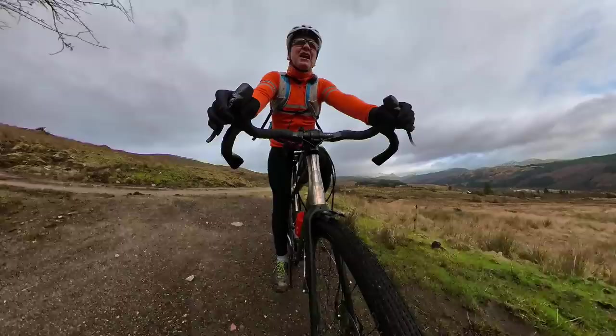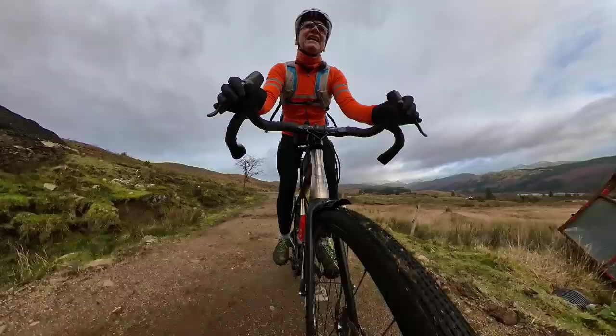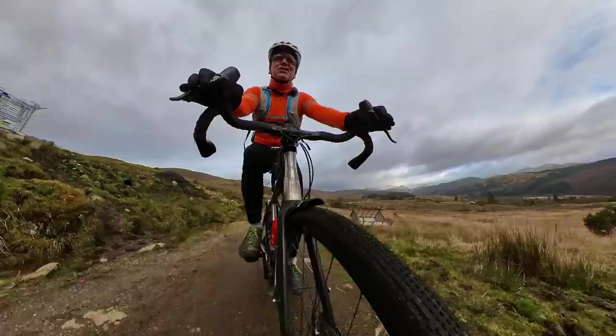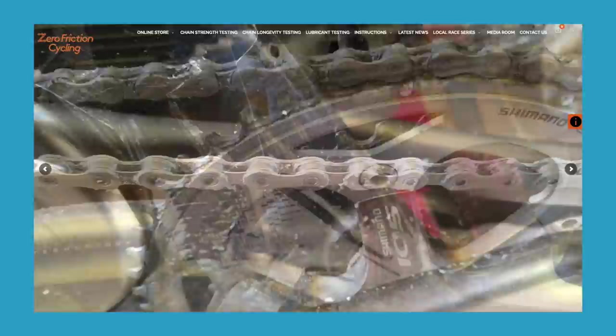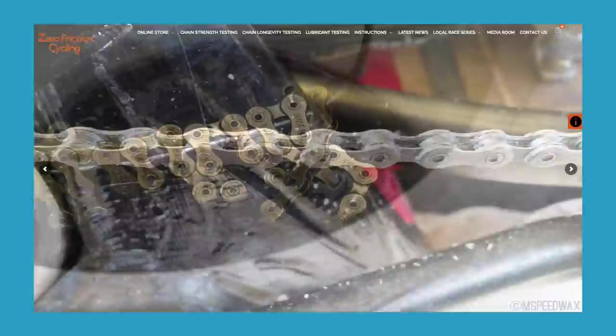How do you choose the lube you put on your bike? Don't just go with a well-known name, because some of the best-known are among the worst performers — and that's according to a guy who tests bike lube for the industry. Zero Friction Cycling tests the effectiveness of lubricants, and the man behind it is Adam Keren, who's in Adelaide, Australia, and we spoke over Zoom.